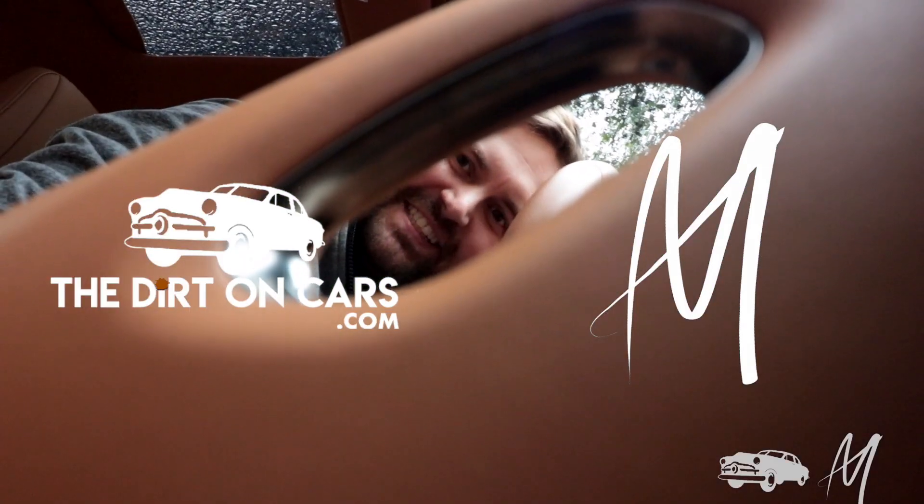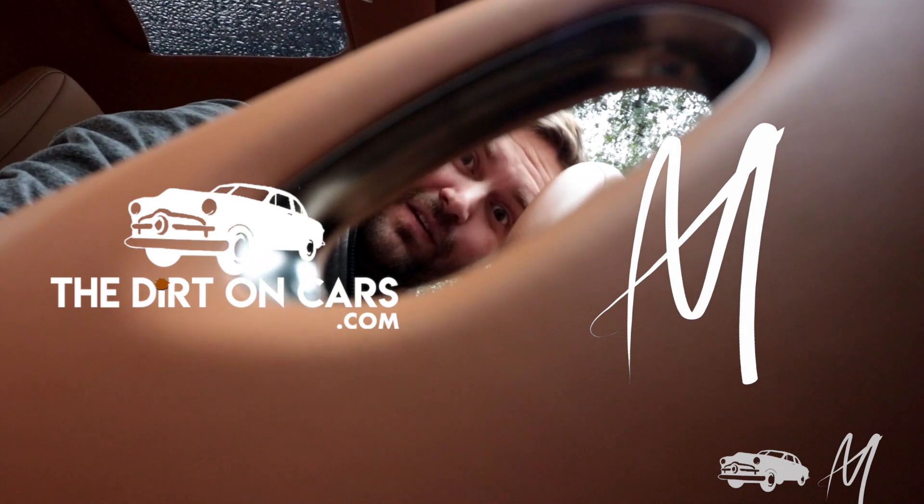It's the most beautiful Lexus inside — don't think so? Fight me.